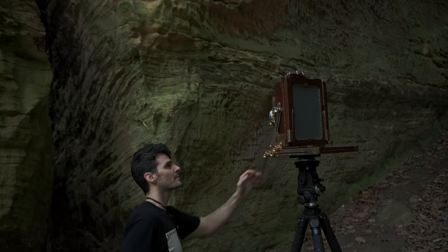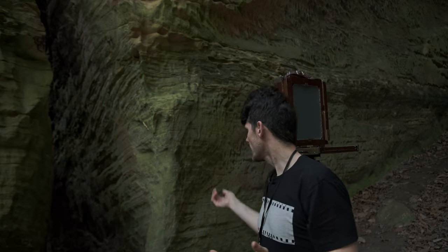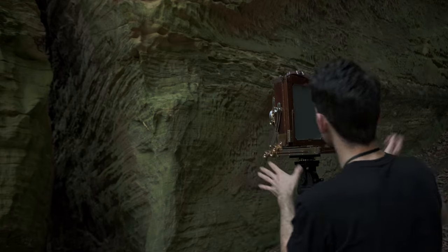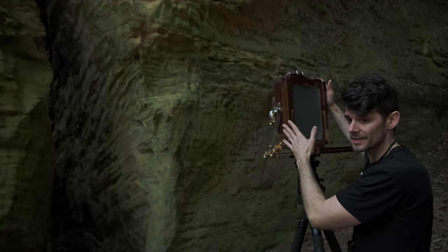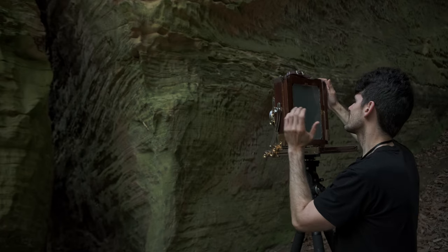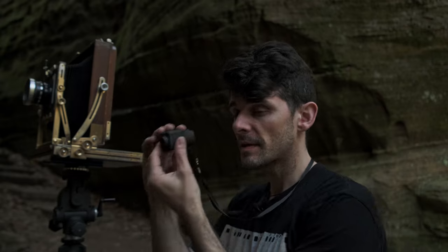A not-so-standard composition — I had to raise the tripod way up. When you're dealing with a wide-angle lens, if you don't want a lot of foreground you're going to have to go pretty vertical with the tripod. I don't want to do too much rise and fall because I don't have as much image circle on this lens. This thing just barely covers 8x10, stopped down to about F22 to F32.